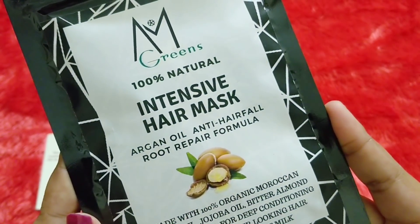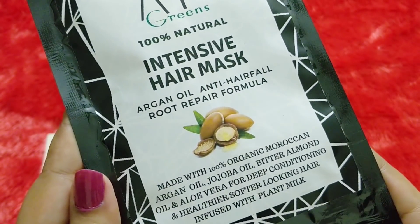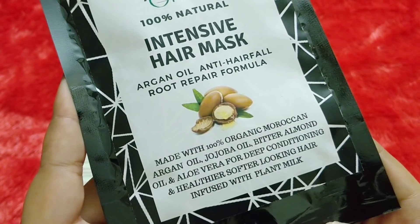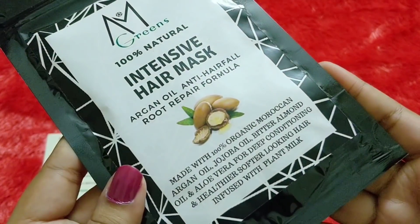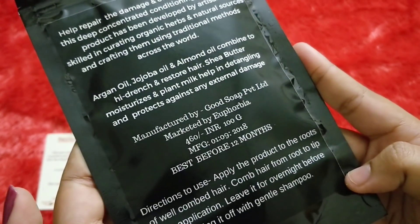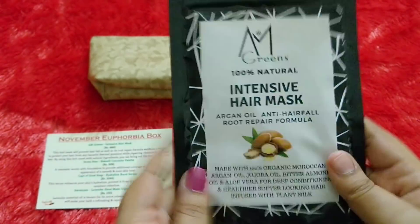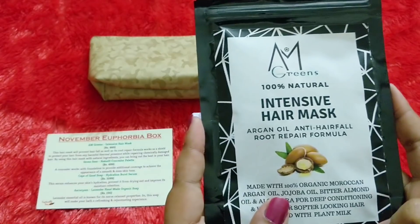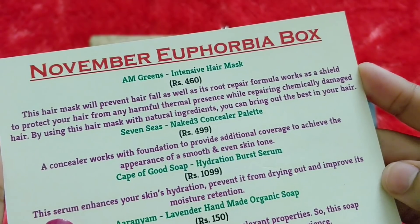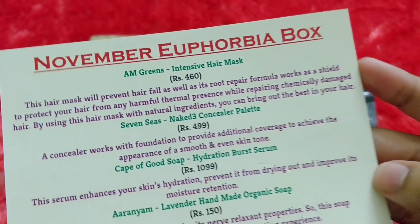The second product is by the brand AM Greens — it's the 100% Natural Intensive Hair Mask containing argan oil. It is an anti-hair fall, root repair formula made with 100% organic Moroccan argan oil, jojoba, bitter almond oil, and aloe vera for deep conditioning and healthier, softer-looking hair, infused with plant milk. Directions: apply to the roots of well-combed hair, comb from root to tip, leave overnight, then wash with a gentle shampoo. It comes with zip-lock packaging, which is very good, and the price is 460 rupees. This will be extremely good if your hair has been chemically or heat treated.